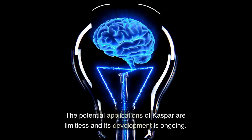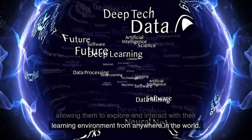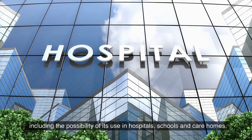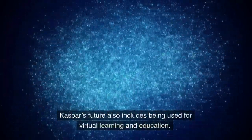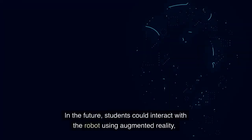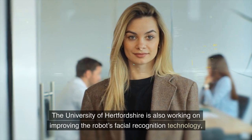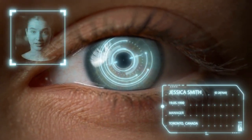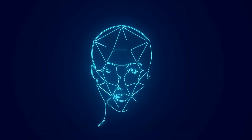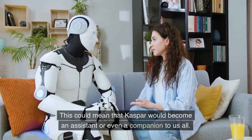The potential applications of Kaspar are limitless and its development is ongoing. The research team at the University of Hertfordshire is continually exploring new ways to use the robot's capabilities, including the possibility of its use in hospitals, schools, and care homes. It could provide physical therapy for children with special needs, or act as a companion for elderly people. Kaspar's future also includes being used for virtual learning and education. In the future, students could interact with the robot using augmented reality, allowing them to explore and interact with their learning environment from anywhere in the world. The University of Hertfordshire is also working on improving the robot's facial recognition technology, which could enable it to interpret facial expressions and better understand human emotions. In the long term, the goal is to create a robot that is able to truly interact with humans and be a part of our everyday lives, potentially becoming an assistant or even a companion.